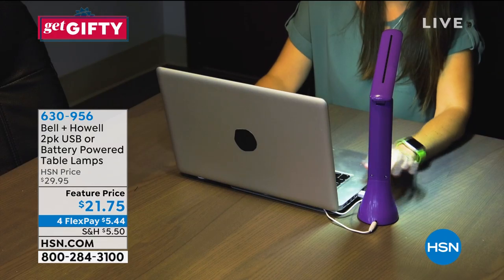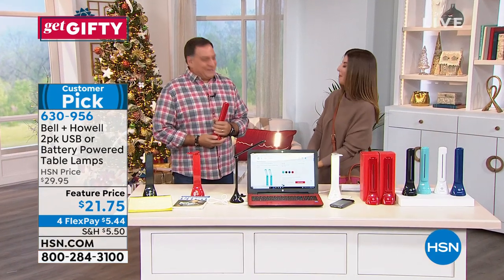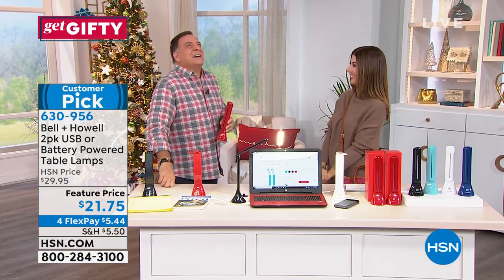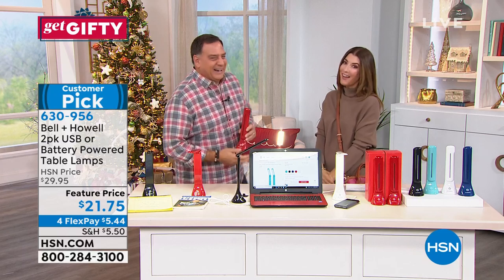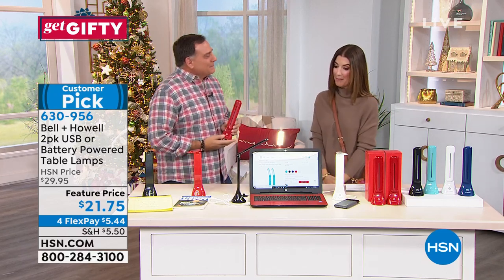They've been very popular this holiday season. Lou's always popular around the holidays. I bet you get a lot of invitations. When he's not at holiday parties, he's hanging out with us here at HSN, bringing us the best of the best.